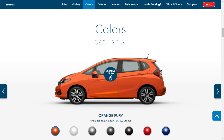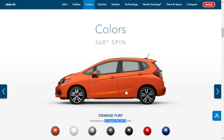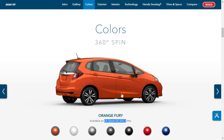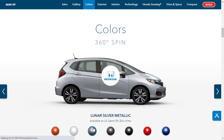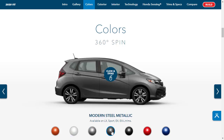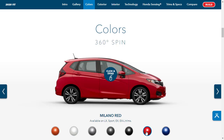Let's check out the exterior colors for the 2020 Honda Fit. This color here is Orange Fury, and down below they tell you what trim levels the color is available on — it's available on all four trim levels. We can also do a virtual 360 walk-around. Other colors include Platinum White Pearl, Lunar Silver Metallic, Modern Steel Metallic, Crystal Black Pearl, Milano Red, and Aegean Blue Metallic.